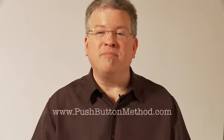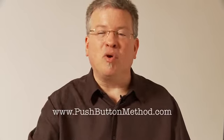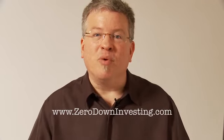Hey, it's Joe Crump. I've got another deal that I think makes sense and I'm going to show you how these types of deals make sense. I teach zero down structures in these videos and in my programs, PushButtonMethod.com and ZeroDownInvesting.com, my mentor program. Go look at both of those — there's lots of free information there about how we do this stuff, and you can get involved in those programs if you want. I'd be happy to teach you.